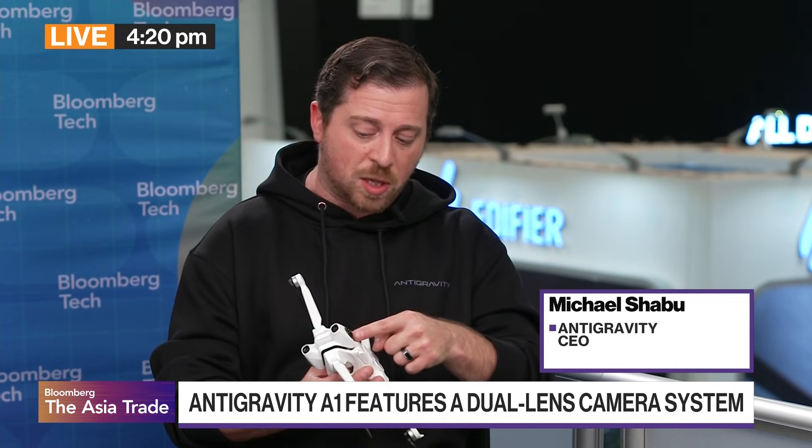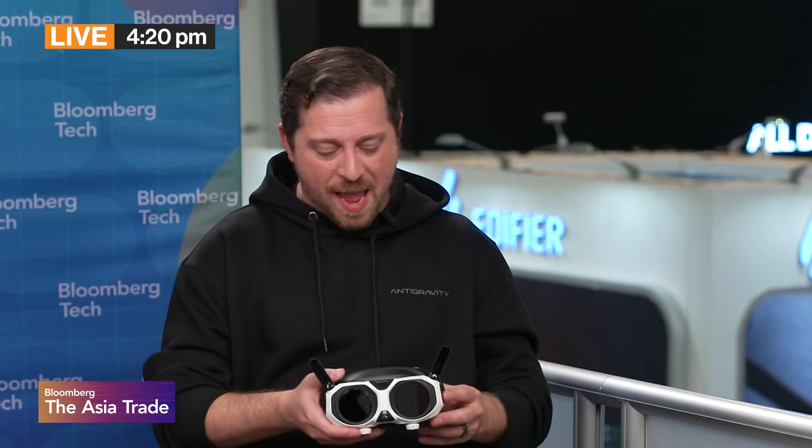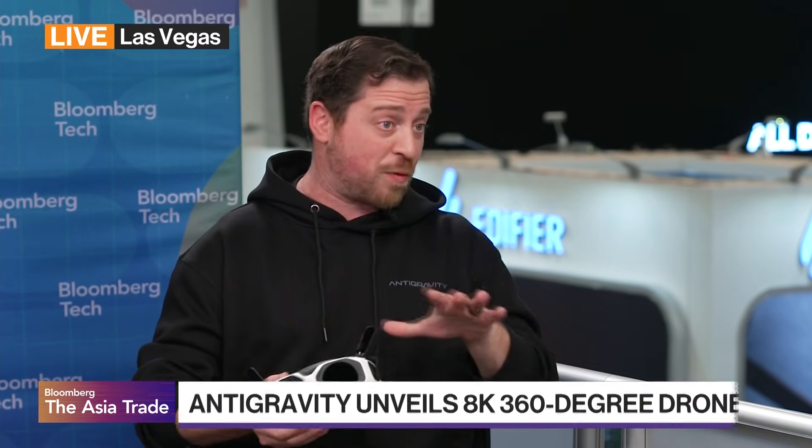The way it works is there's a lens on the bottom of the drone, there's a lens on the top of the drone, and the software stitches both lenses together in real time. When you put on our goggles, you're getting a fully stitched 360 video — you can look around in any direction. If you've ever used a VR headset with pre-recorded content, you get to experience that but in real time. The drone can be hovering in one direction while you can be looking around in any direction in the headset, independent of where the drone is moving.